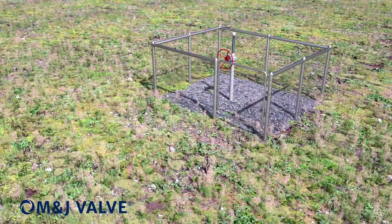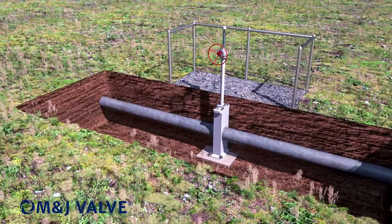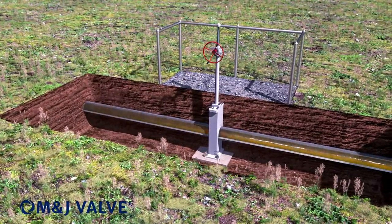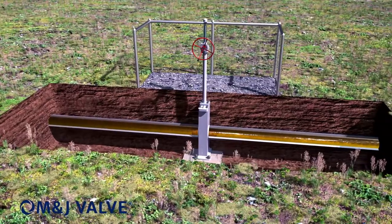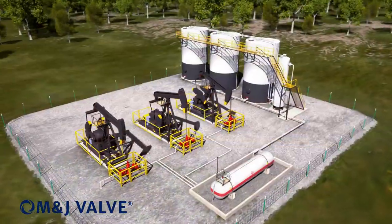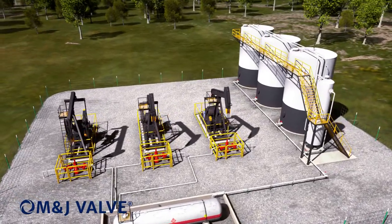The M&J valve model M303 is an advanced fabricated body design slab gate valve. Typical applications of the M303's functionality extend to main lines, pump stations, tank farm manifolds, underground storage, and many other installations.